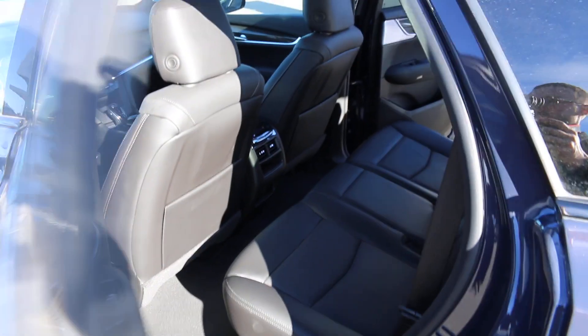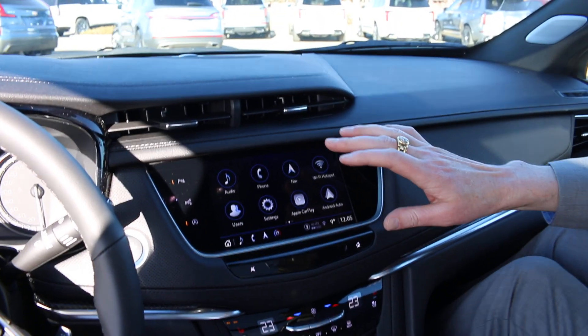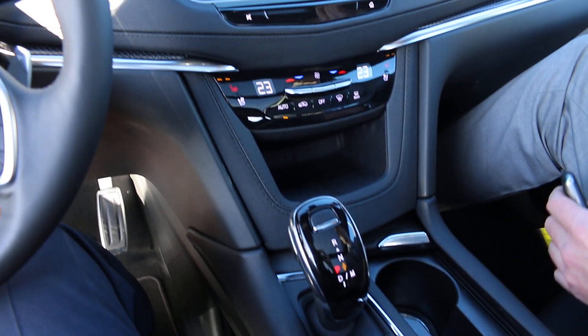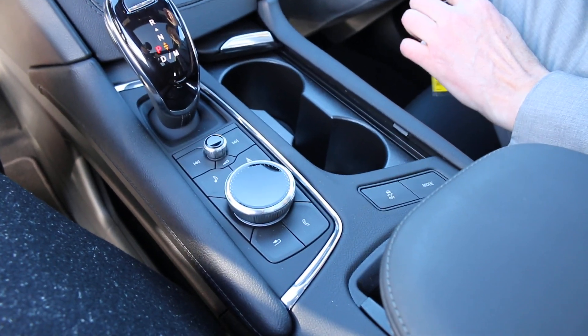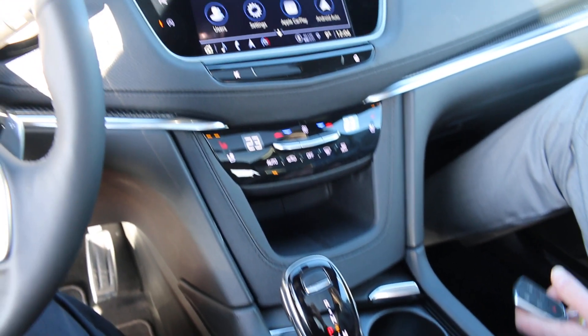Moving to the front seats, the setup here is absolutely phenomenal. Everything is touch screen — audio with AM/FM, SiriusXM satellite, Bluetooth connectivity, Apple CarPlay, and Android Auto, all wireless. You also get heated seats, ventilated seats, hot keys to control everything, and different driving modes including all-wheel drive settings.